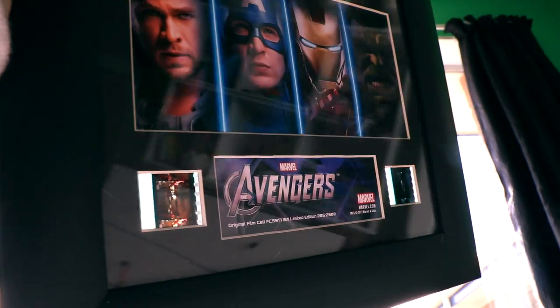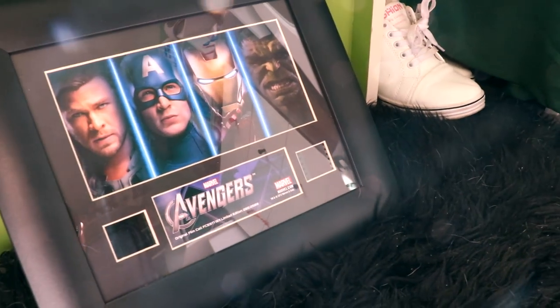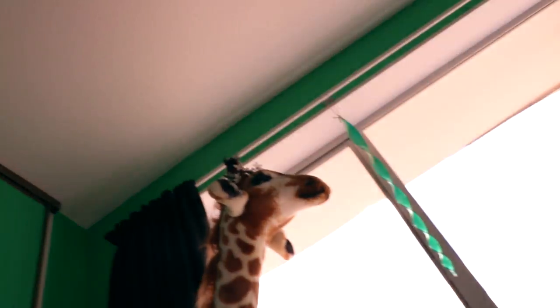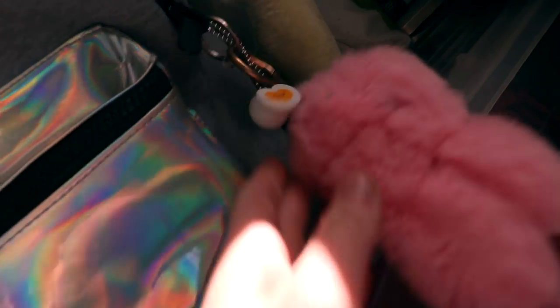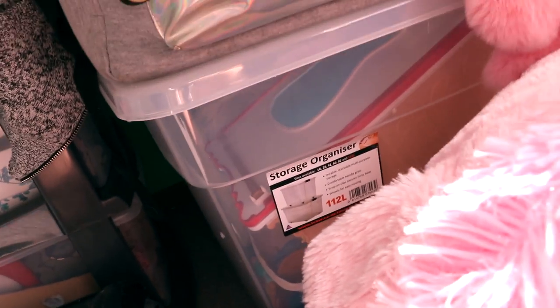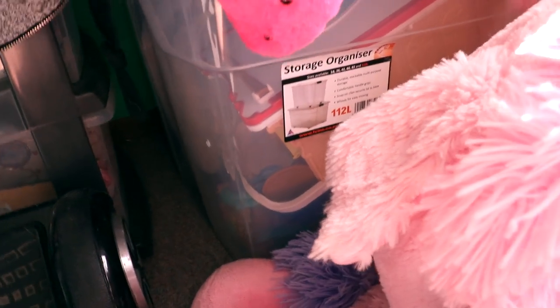I have this Avengers original film cell limited edition thing. I don't know if it's legit because I actually found it at a thrift store for a pretty cheap price, which is weird. If you go into the light you can see the little film cells better. Even if it's not legit it's still really cool - I just need to put it up on my wall at some point. Here's my pink fluffy unicorn and she's beautiful. This is my aesthetically pleasing cutesy bag with a bunny keychain and lots of charms.